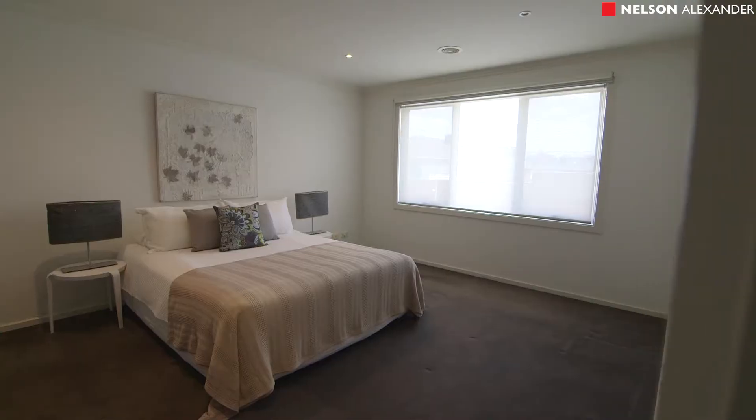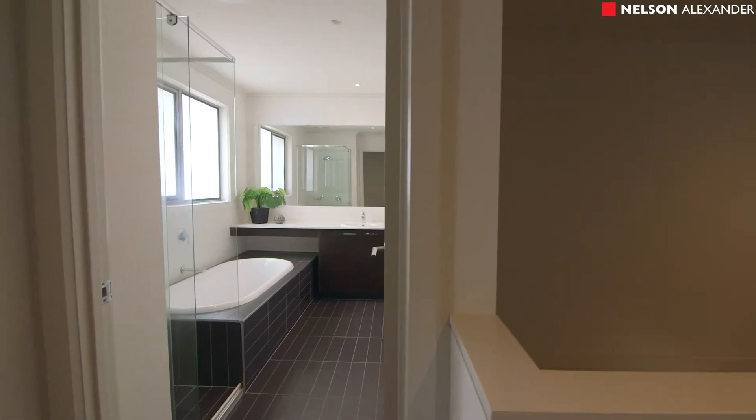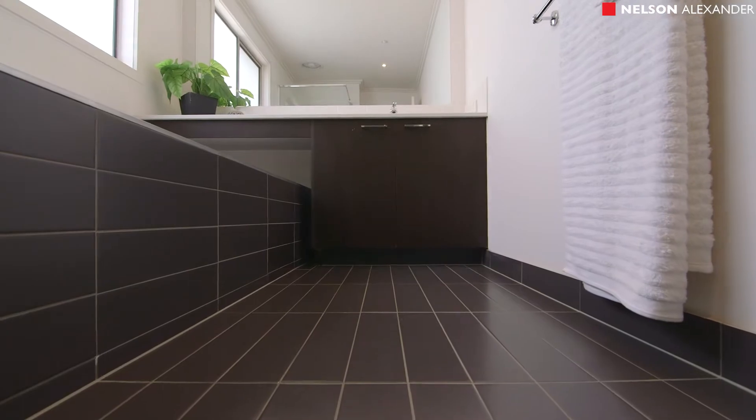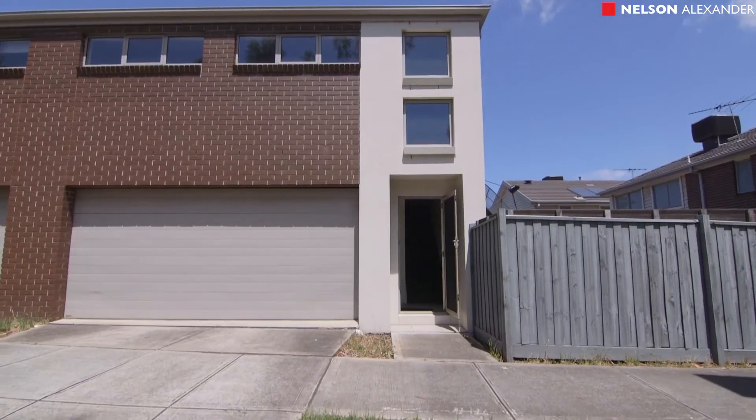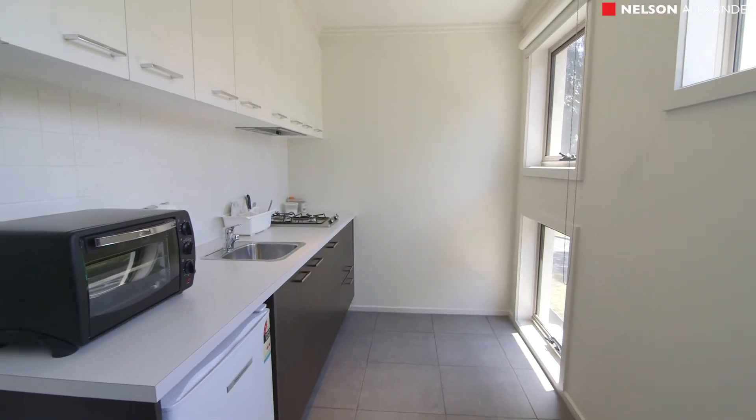Upstairs you've got four bedrooms, three bathrooms, a master suite or retreat if you like with a walk-in robe and ensuite bathroom. Downstairs you've got your fifth bedroom or home office and a double car garage with a self-contained studio above, which could again be a home office environment.